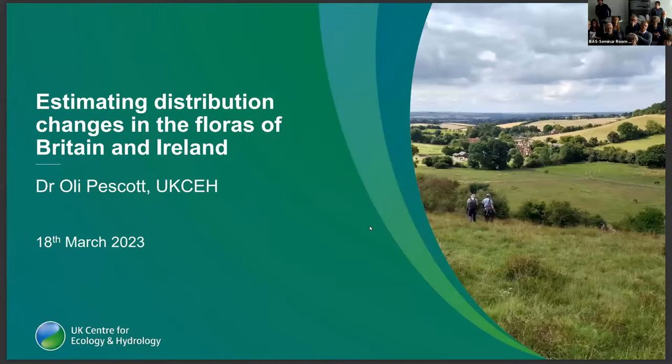There have been some fascinating talks, and it's going to be a hard act to follow. I'm just going to talk broadly about how we went about estimating distribution changes in the floras of Britain and Ireland for this project, and also how we went about presenting them both in the book and the website.